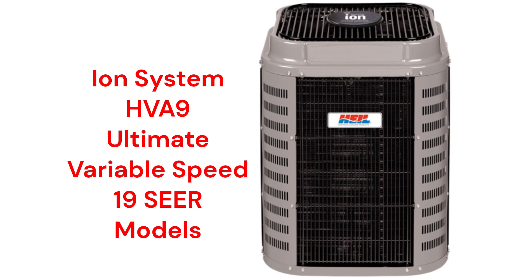The HVA9 is their offering in the ultimate category, as the units have five stages of compressor operation as well as a variable speed fan for quiet and efficient operation. They are about as quiet as a typical household refrigerator and feature SmartSense technology, which allows the system to adapt to changing weather conditions. They have the ability to communicate with the rest of the home's HVAC system through their ION system control to maximize comfort and efficiency.